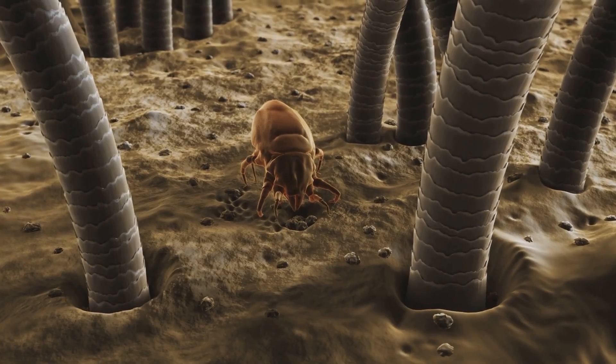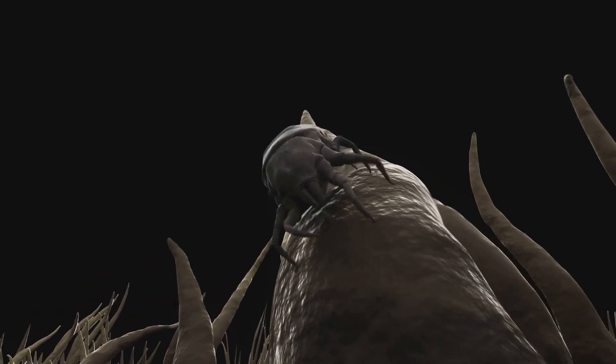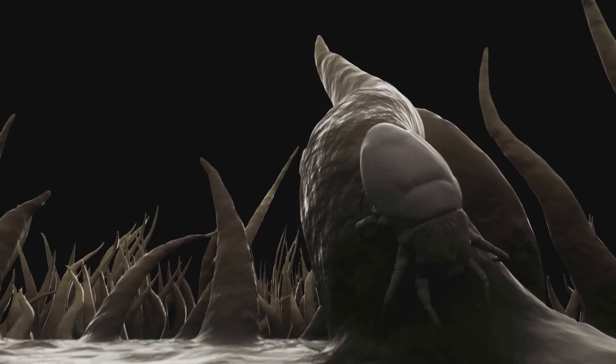You might even stumble upon a dust mite — tiny, eight-legged creatures with a slightly terrifying yet captivating appearance. Each speck of dust is like a snapshot of your environment, capturing a microscopic world you never knew was there.